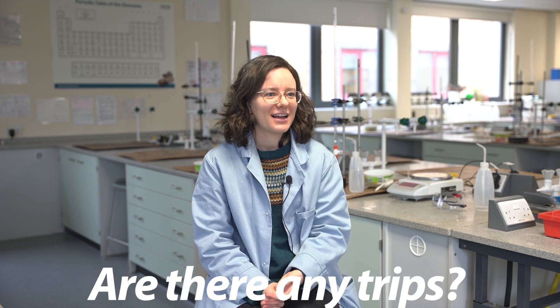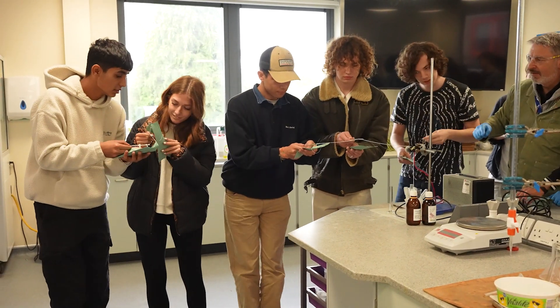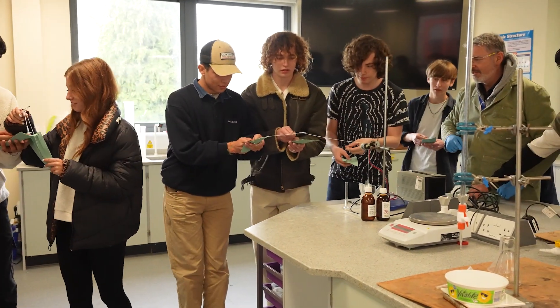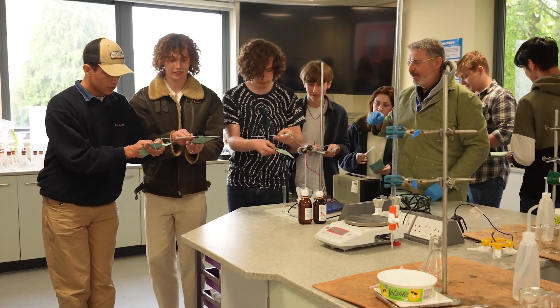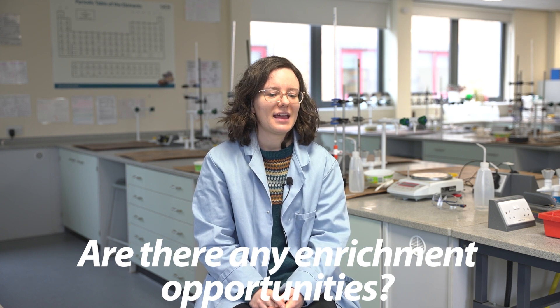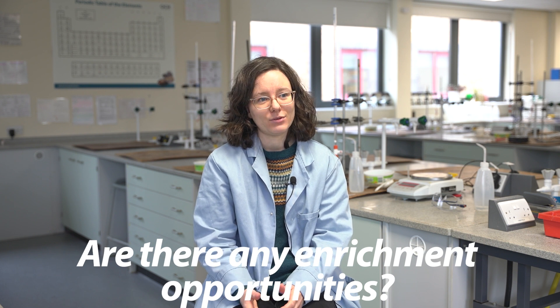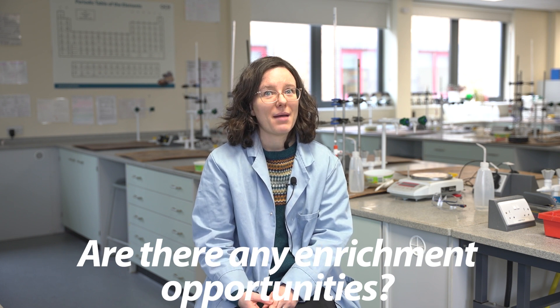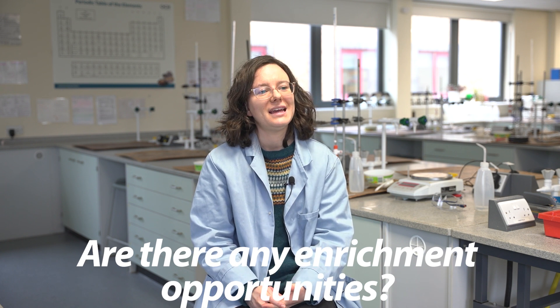Each year we have a Chemistry in Action trip, which is open to first and second years. It involves going to the University of Warwick and seeing a series of talks about cutting-edge chemistry, aimed at sixth formers but giving you a view into what chemistry might look like beyond sixth form. In both years you can also participate in the Chemistry Olympiad, which is an international competition about extending your knowledge of chemistry beyond A-level. There's also a slightly easier prep version of that competition for Year 12s over the summer, which gives you more practice and that broader view.